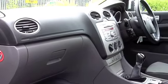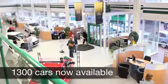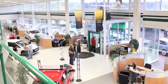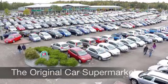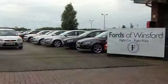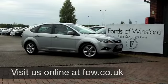If you fancy a test drive, why not ring and reserve? We'll hold this car for you for up to 48 hours until you can get here. Bring your licence with you and you can test drive the same day without any obligation. It's another great car waiting for you to discover at Fords of Winsford.